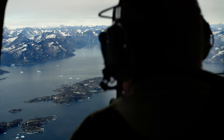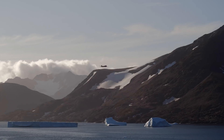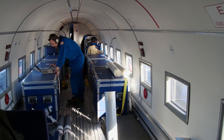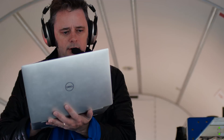For Oceans Melting Greenland, what we really want to do is measure the oceans, measure the ice, and watch them change together year on year — and try to answer the question: how much are the oceans melting away the ice, as opposed to the air, which is what most people have studied so far.